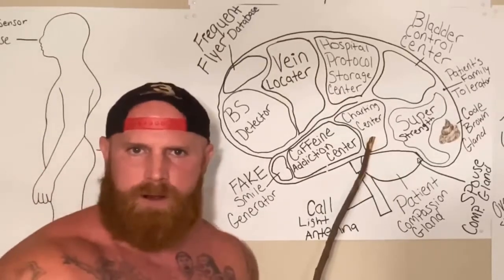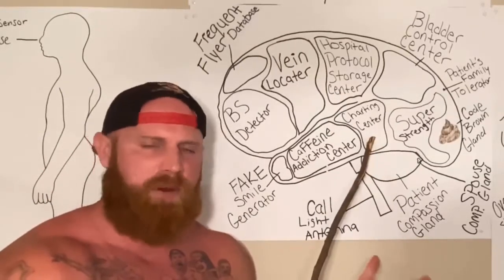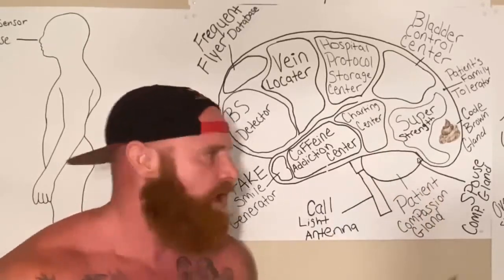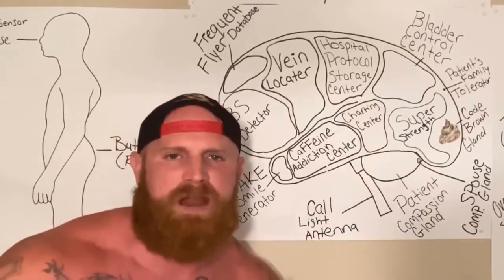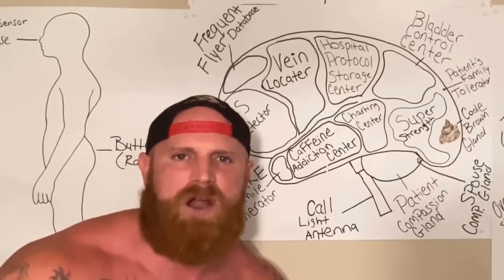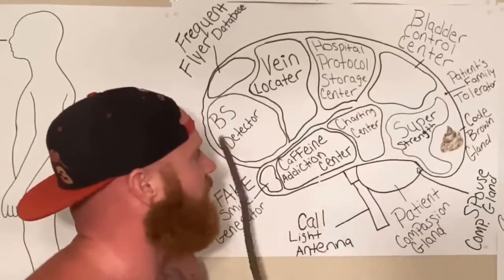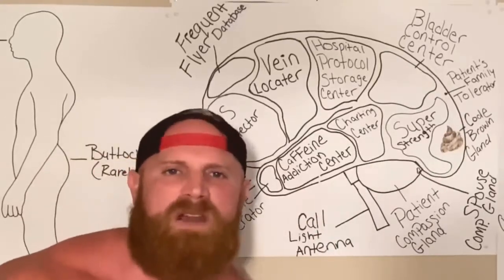Now, here we got the charting center. The charting center is not the biggest part of the nurse's brain, but it is the most used. The charting center operates about eight to nine hours out of the 12-hour shift. Now, the administration would love for the charting center to be about the size of the whole entire brain.